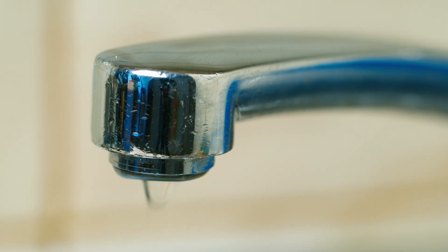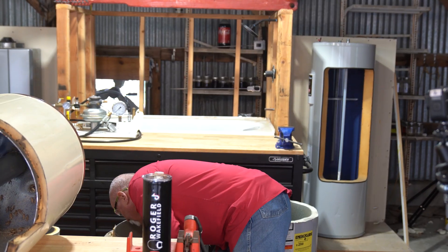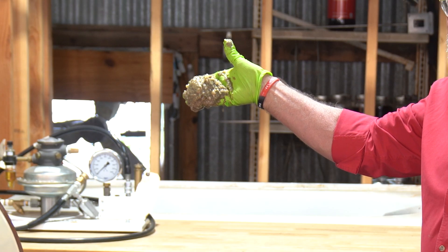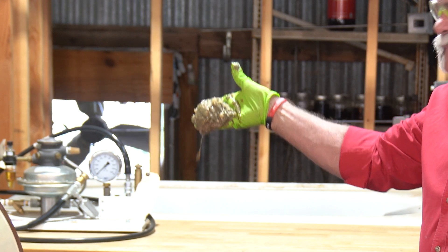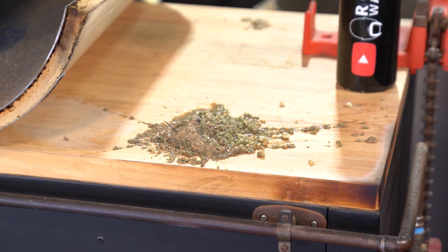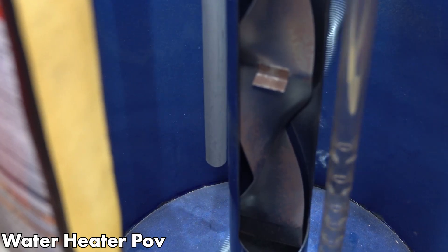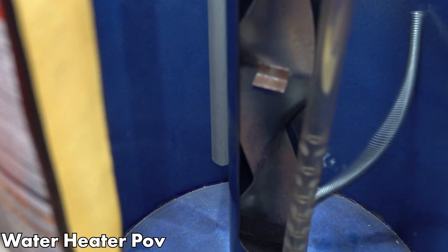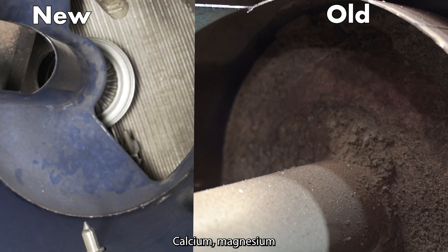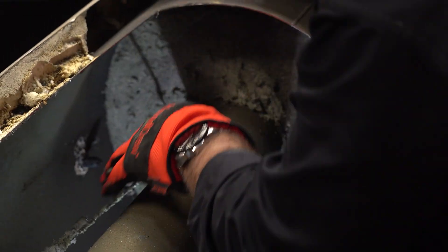I've taken out water heaters where, if you looked at the dielectric nipple on the top, it was completely full — packed with calcium and magnesium. Opening up the water heater and looking inside, you had the sediment buildup in the bottom. You flush your water heater once a year to help get out the calcium and magnesium buildup. But if you're not doing it, it's building up, it's filling up the bottom of your tank, it's getting on your element, it's getting everywhere.